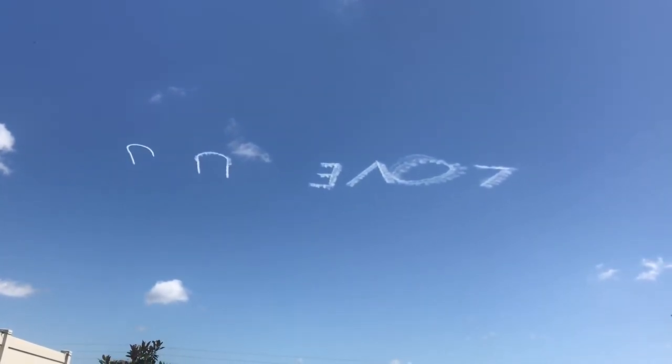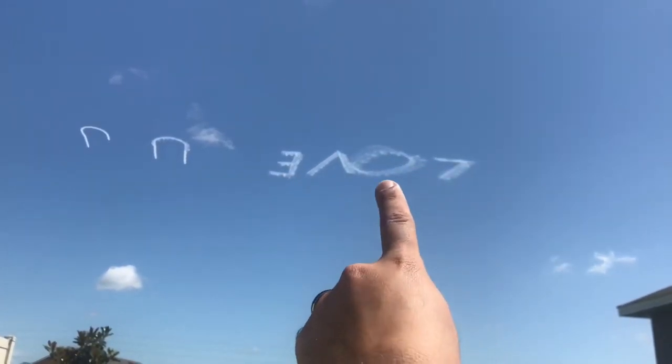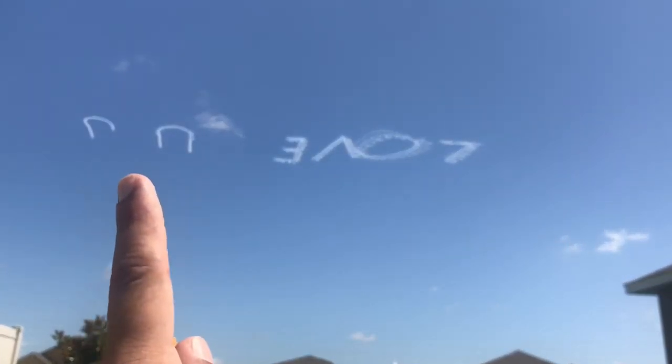Outside of my house right now, I'm sitting in the backyard just hanging out, and we got an airplane right here spelling 'love you' to somebody. It's upside down, but you can definitely see 'love you.'